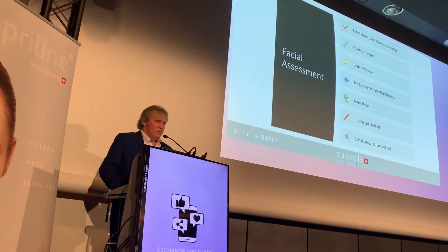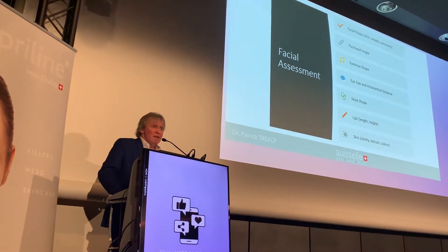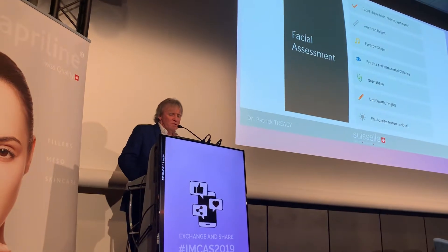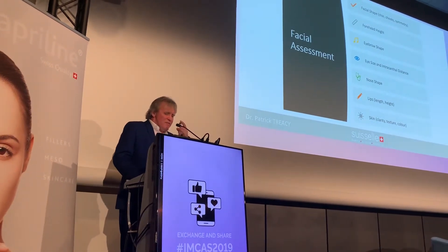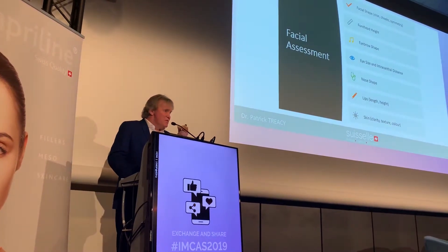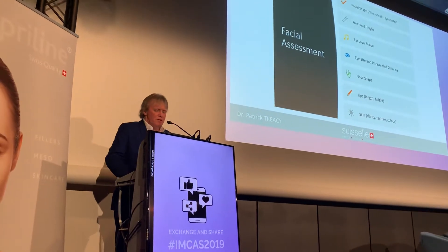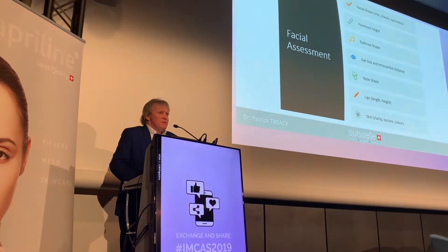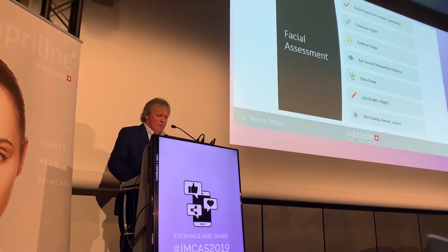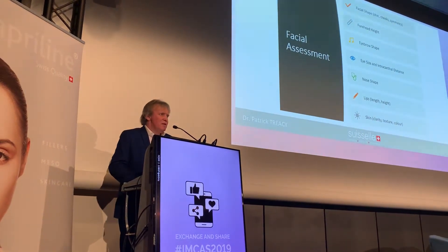And that's the best result you want for your patients. Eye size and inter-canthal distance is important when we look at the lips. The shape of the nose should fit exactly into the space between the inter-canthal distance. Lips and chins are important in terms of the facial thirds, and the skin itself in terms of clarity, texture, and colour.